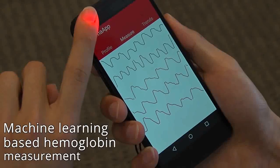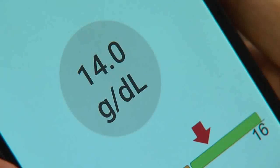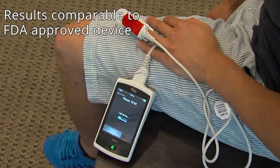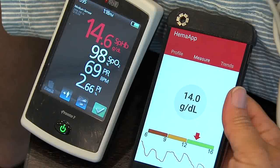By measuring the absorption of the blood under different wavelengths, a machine learning algorithm based on data from a clinical study can determine the haemoglobin in the blood, all without ever having to draw blood. In the same clinical study, we compared our results to an FDA-approved non-invasive haemoglobin measurement system and found that our system performance was comparable. The biggest difference is we can use a smartphone's camera to do all of this.